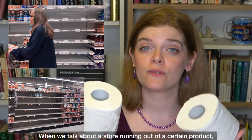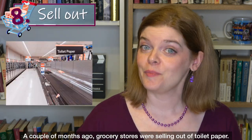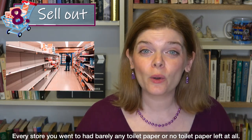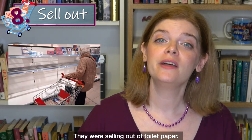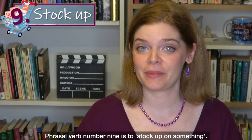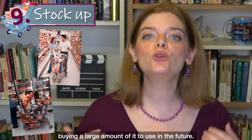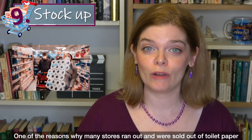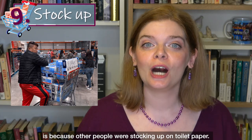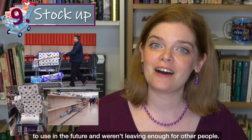When we talk about a store running out of a certain product, we use the phrasal verb 'sell out.' A couple of months ago, grocery stores were selling out of toilet paper — every store you went to had barely any or no toilet paper left. One reason many stores ran out and were sold out of toilet paper is because other people were stocking up on toilet paper, buying large amounts to use in the future and not leaving enough for others.